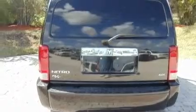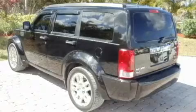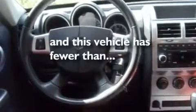It also features an engine immobilizer theft deterrent system, a passenger side vanity mirror, a low tire pressure indicator, a keyless entry system, and this vehicle has less than 31,000 miles.